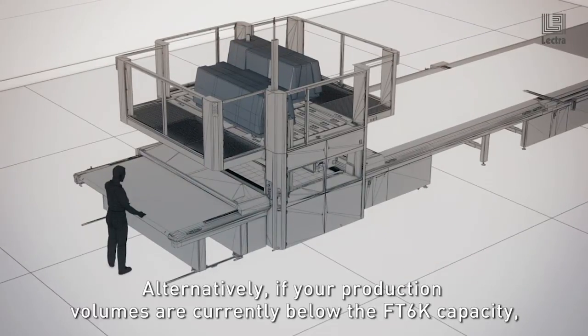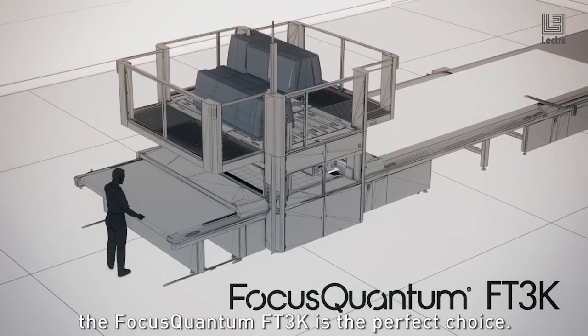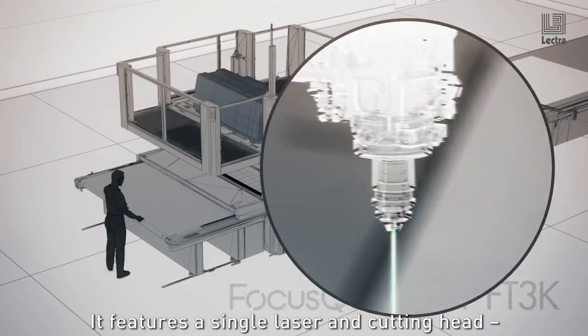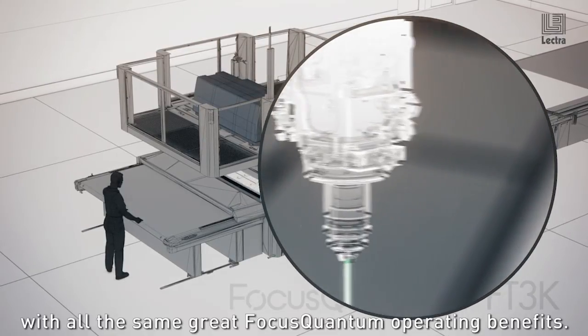Alternatively, if your production volumes are currently below the FT 6K capacity, the Focus Quantum FT 3K is the perfect choice. It features a single laser and cutting head with all the same great Focus Quantum operating benefits.